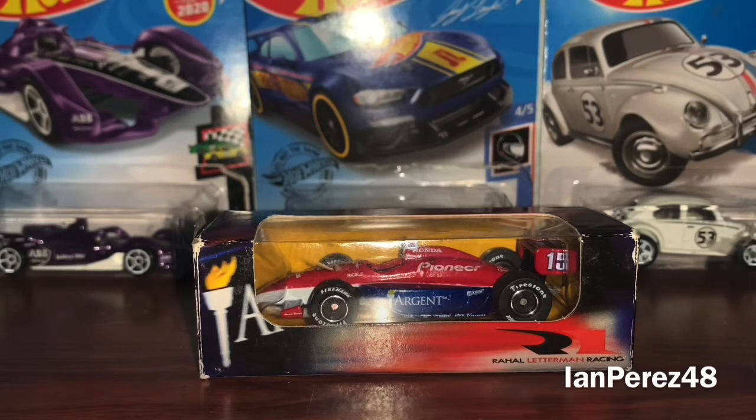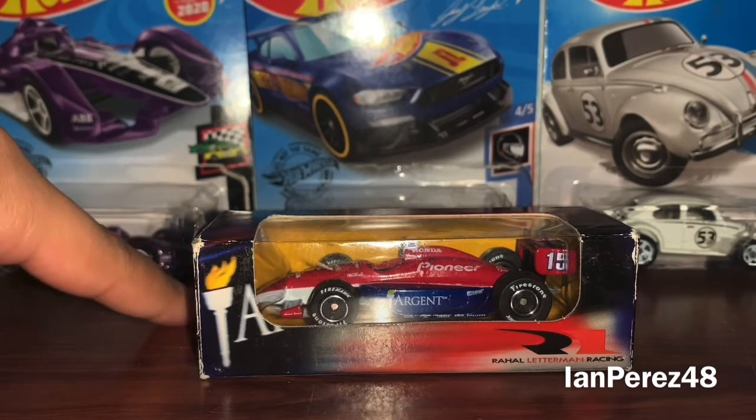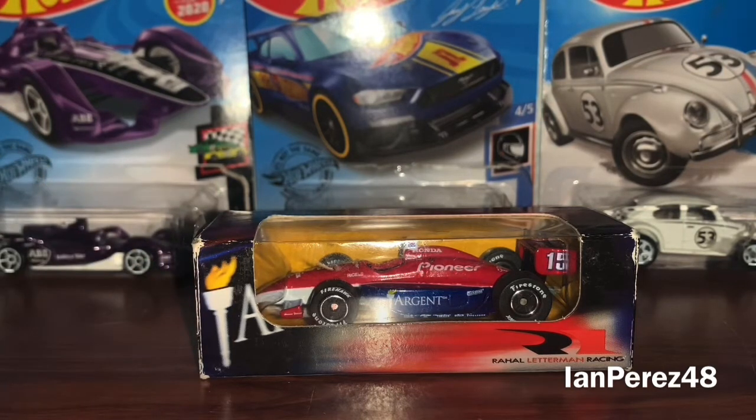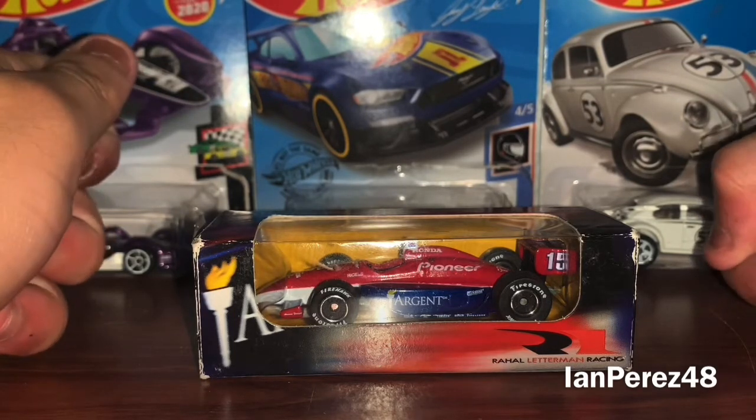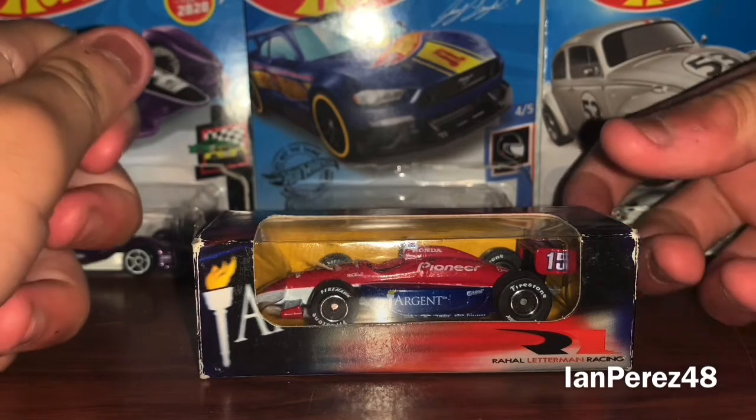What a relief as a huge Will Power fanatic that he's in the 500 — thank goodness. But we are not going to be talking about the GOAT Will Power. We are going to be talking about another Indy 500 champion, and this is going to be on Buddy Rice's 2005 Team Argent Honda Dallara from Rahal Letterman Racing.